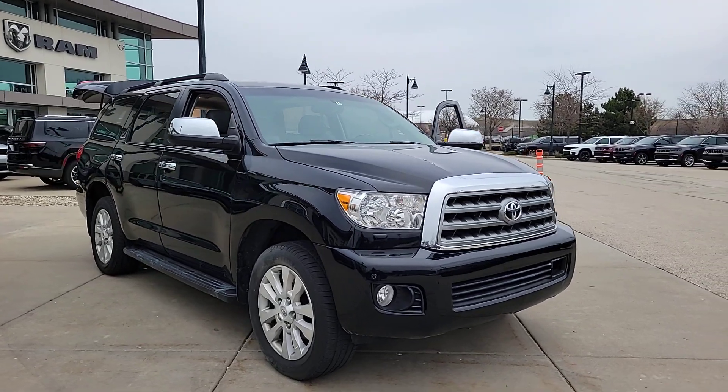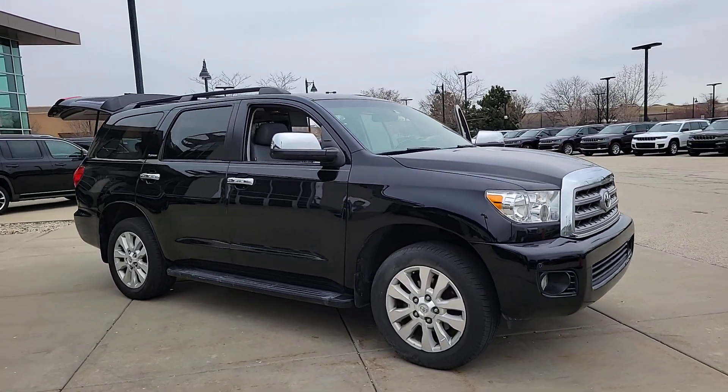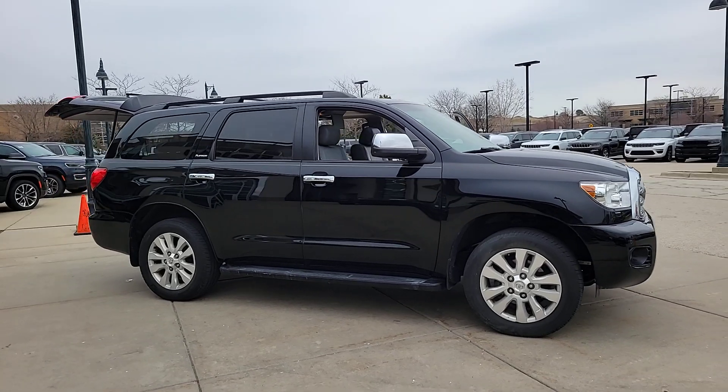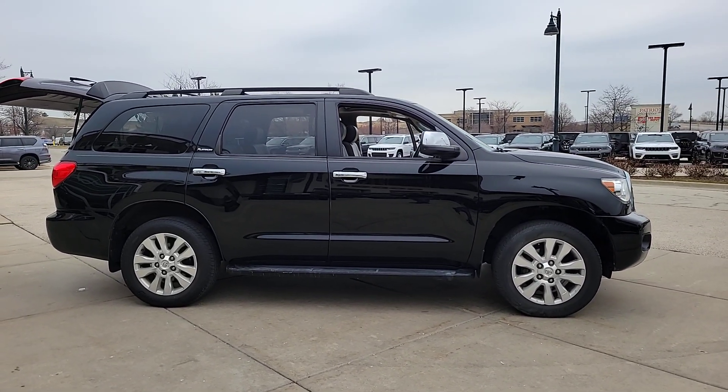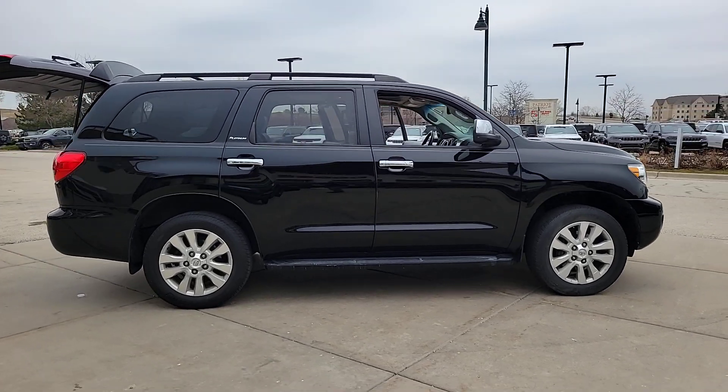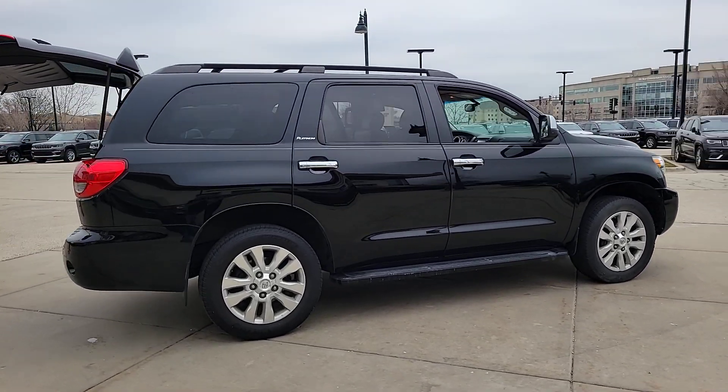Get into the 2014 Toyota Sequoia. With less than 200,000 miles on the odometer, this vehicle provides excellent value. This unmistakably stylish and powerful Sequoia is ready to take you wherever the road leads.